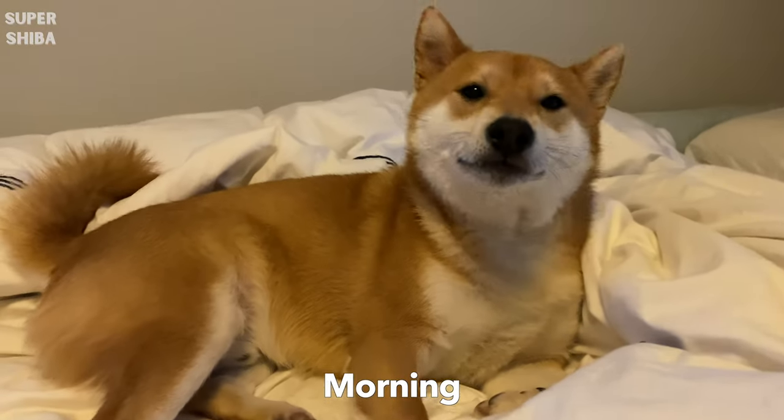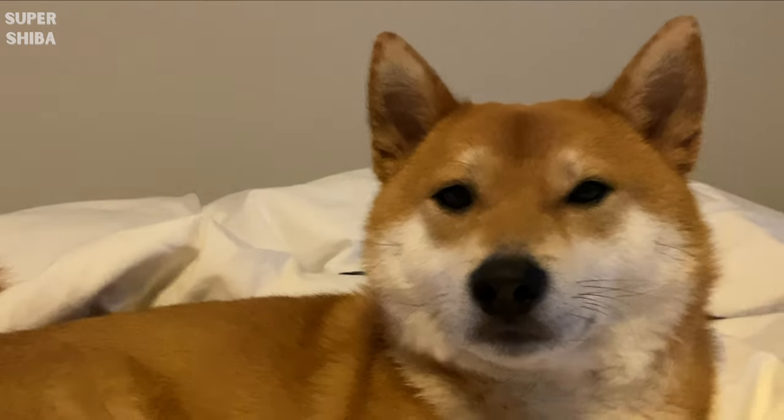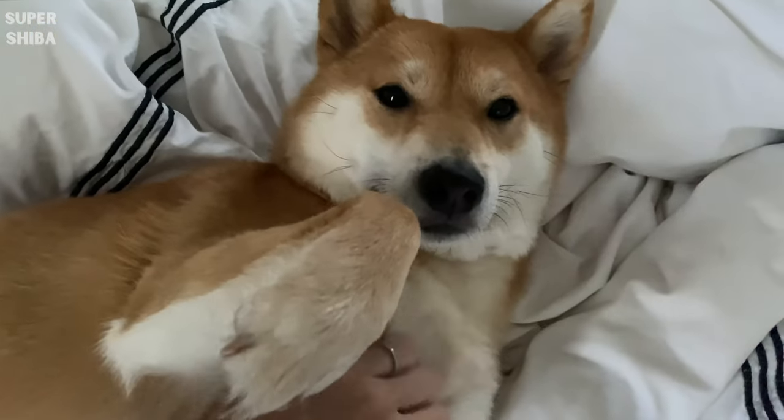You clicked on this video because you want to know what is the best food for your dog. Congratulations on being a responsible dog owner who cares about your fur friend's well-being.